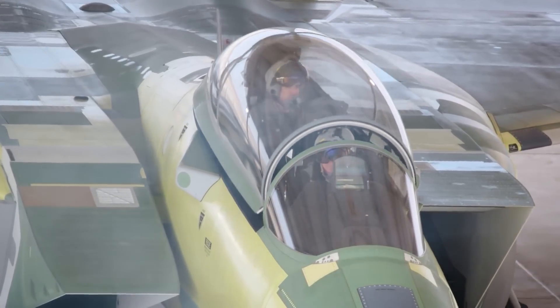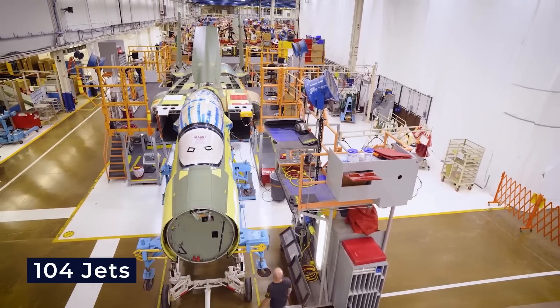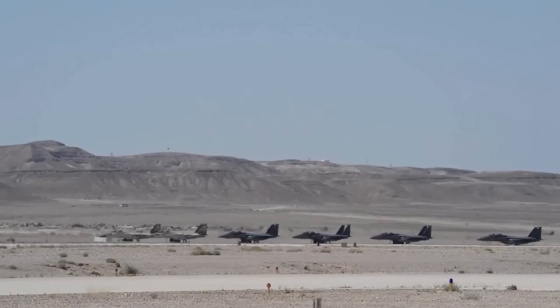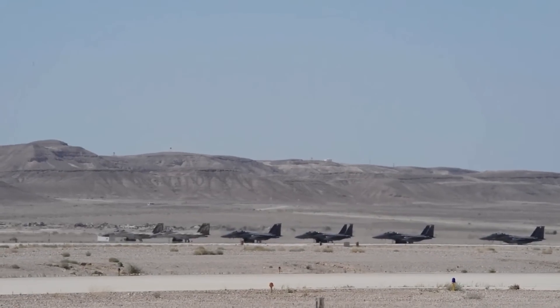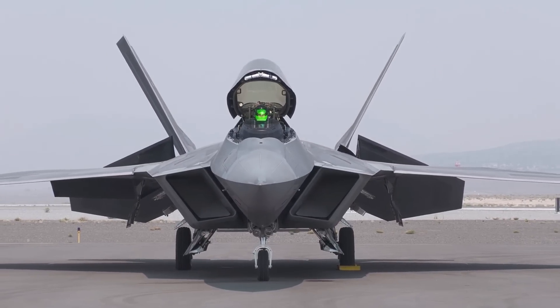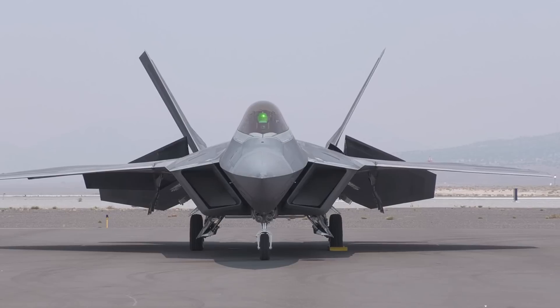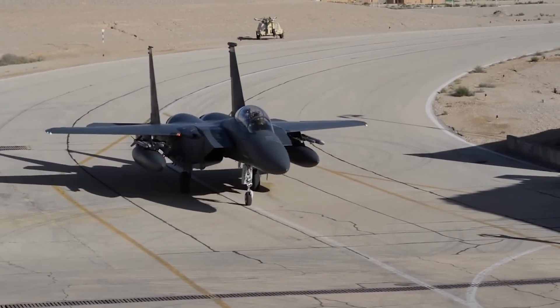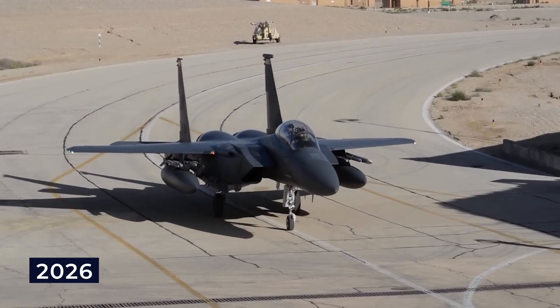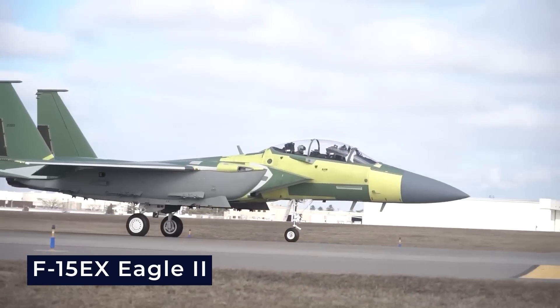The F-15X includes advanced radar, better flight controls, and the ability to carry more missiles, with plans to build up to 104 jets for the USAF. Despite the U.S. Air Force's plans to replace older F-15s with the F-22 Raptor by the 2010s, they did not buy as many F-22s as hoped. Because of this, they kept some older F-15s in use until 2026 and started using a new version called the F-15EX Eagle II.